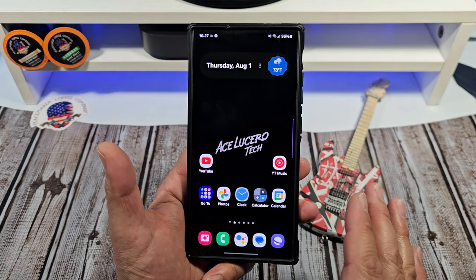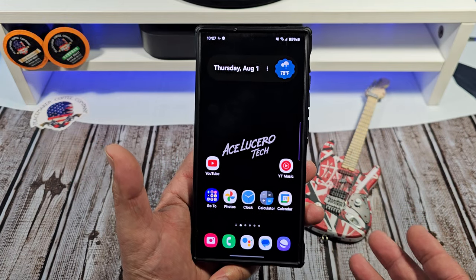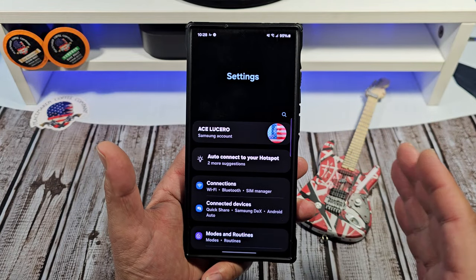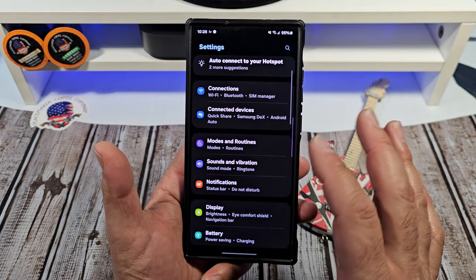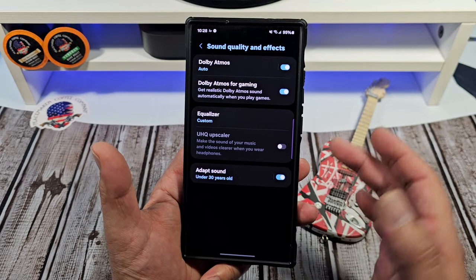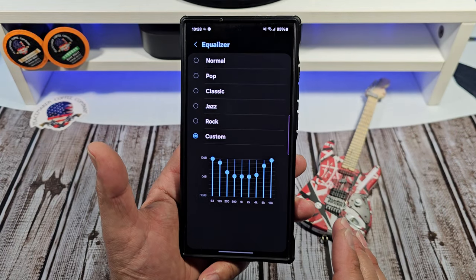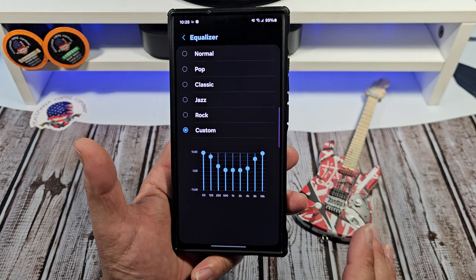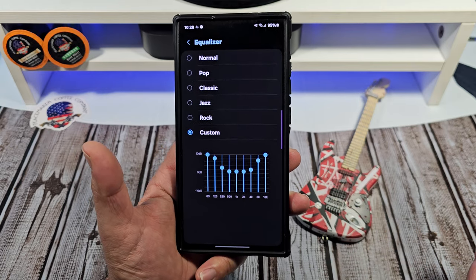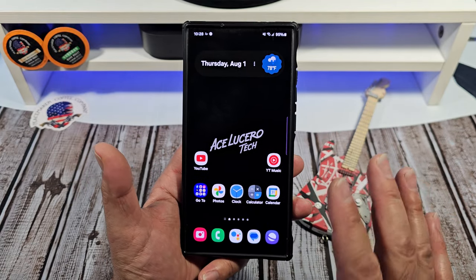Another really cool feature — another thing that I miss whenever I'm switching phones around, and I switch phones around all the time — is this right here, because I'm always connecting my phone to the Bluetooth in the car. I really miss the ability to use my sound quality and effects. Dolby Atmos makes a huge difference, and the equalizer makes a huge difference on your Samsung Galaxy S24 Ultra when you're playing music in your vehicle or casting it to whatever speaker or music system you're using. This makes a humongous difference.